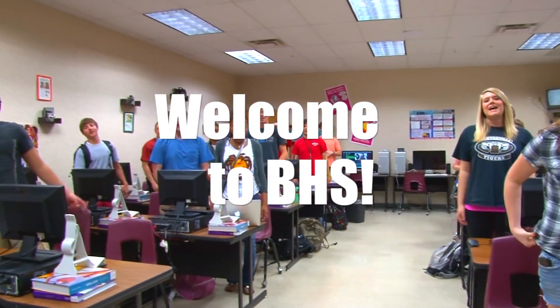We know going to a big high school for the first time can be a bit overwhelming. We hope this video was helpful and we're very excited to have you here. Welcome to BHS!